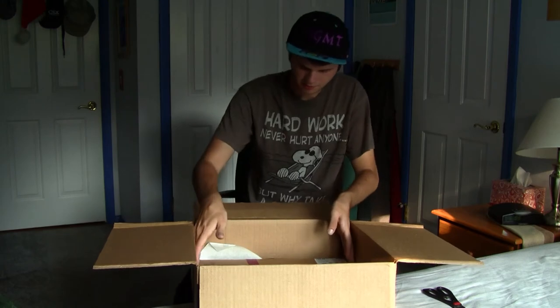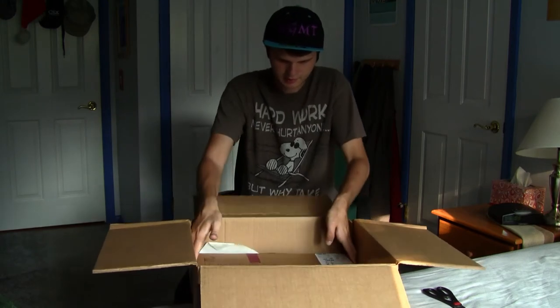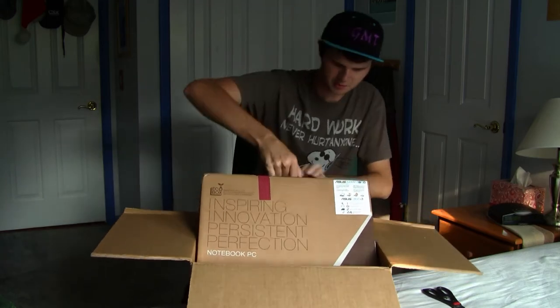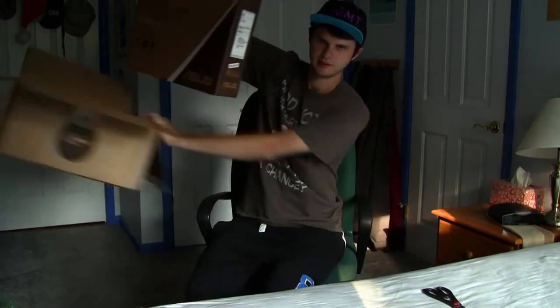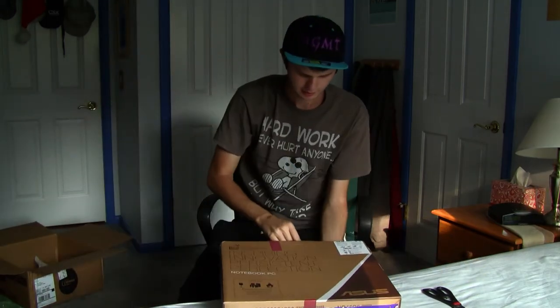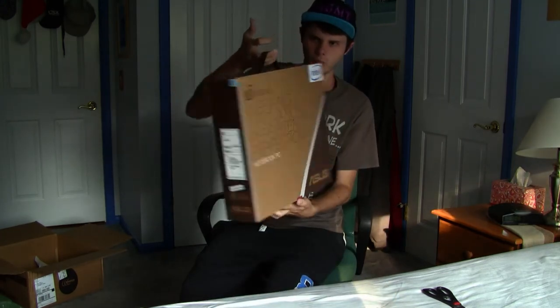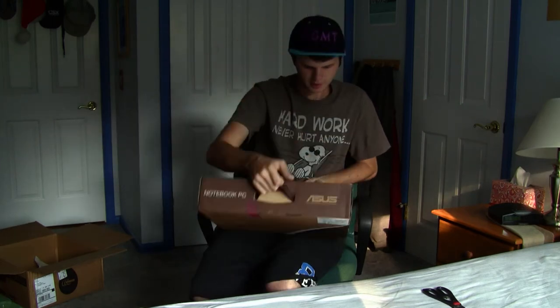Interesting type of bubble wrap. We're going to birth my computer out of the box, so here it is. It says on the box...